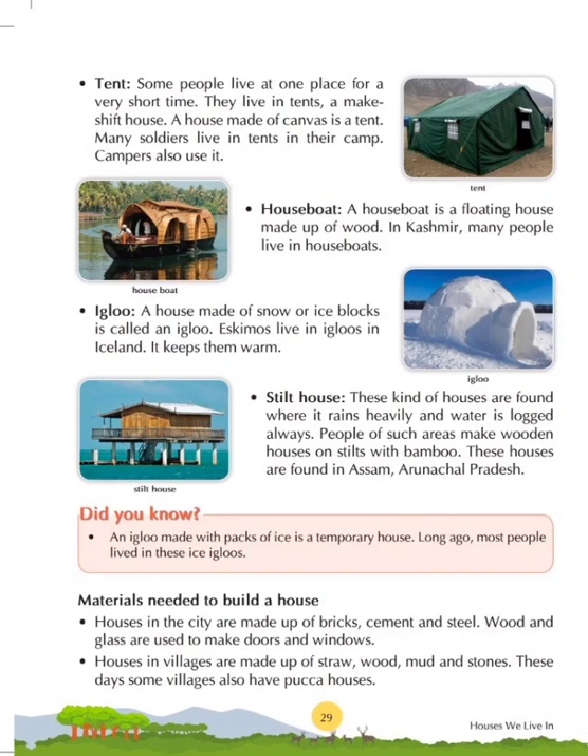Our next topic is tents. Some people live at one place for a very short time and live in tents — a makeshift house. A house made of canvas is a tent. Many soldiers live in tents in their camp, and campers also use them. This canvas material is used for making houses which are called tents.